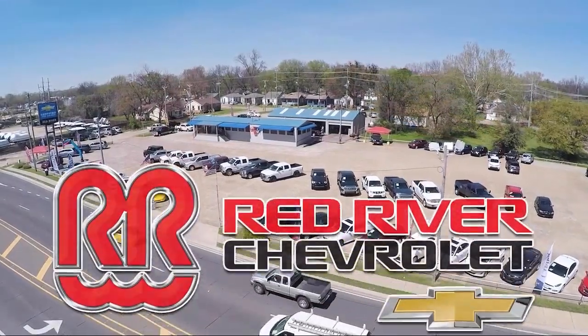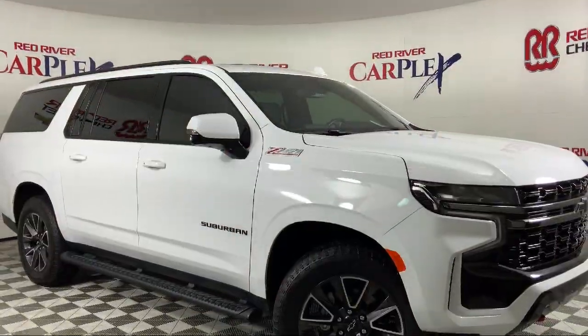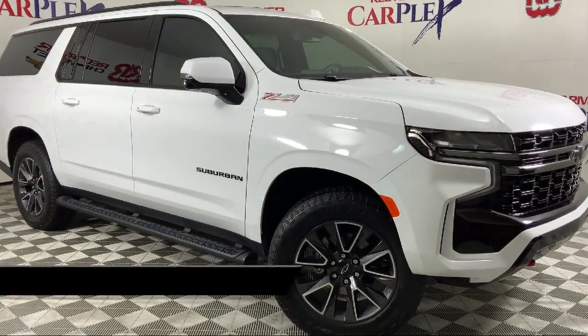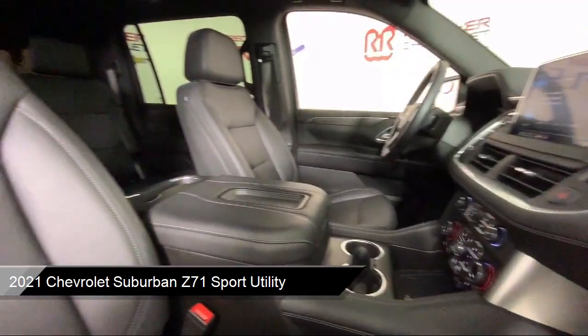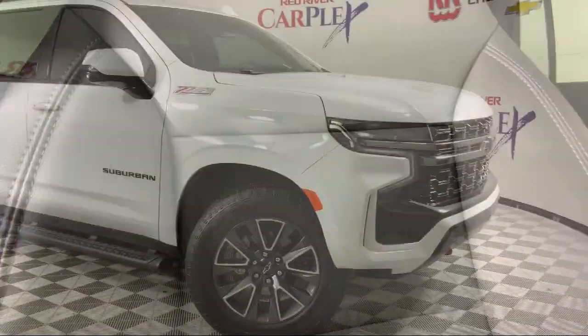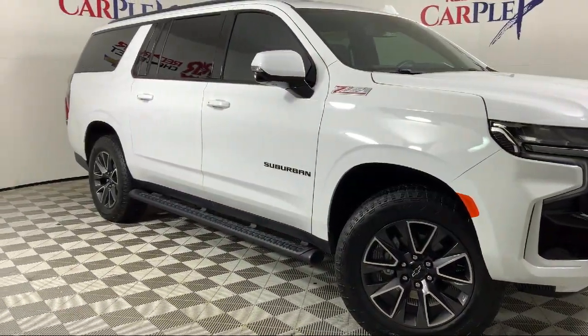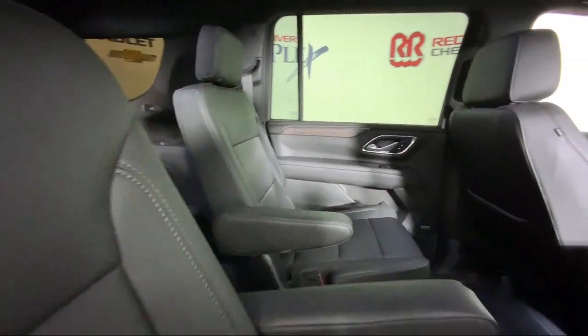Thank you for shopping with Red River Chevrolet. We'd like to tell you a little bit more about this vehicle, which comes equipped with OnStar and Chevrolet Connect emergency communication system, roof rack, automatic heated steering wheel, Apple CarPlay and Android Auto, garage door transmitter, rain-sensitive windshield wipers, and outside heated power adjustable mirrors.